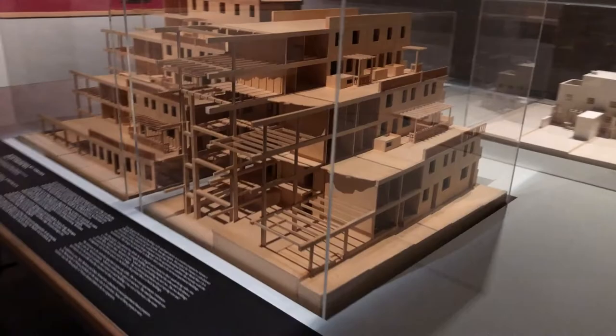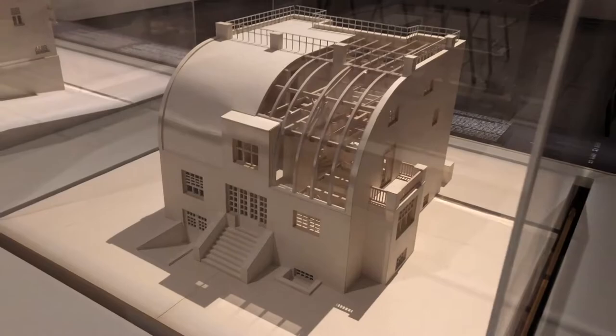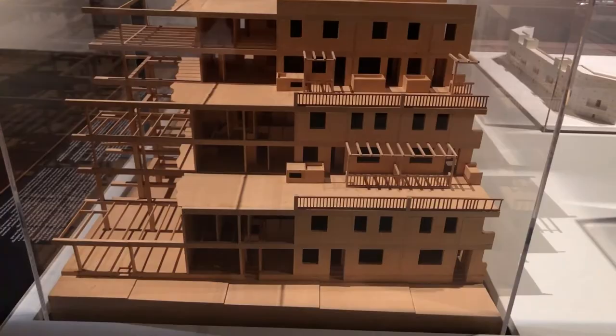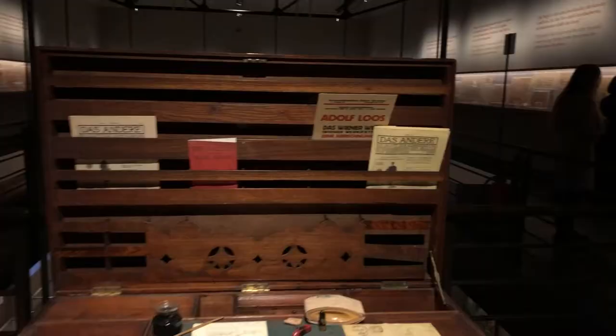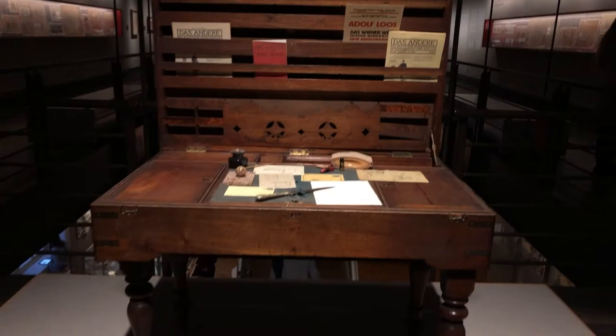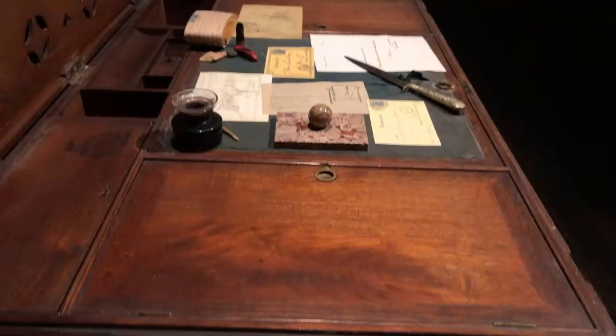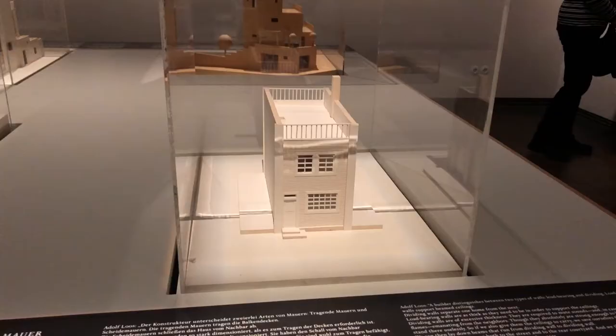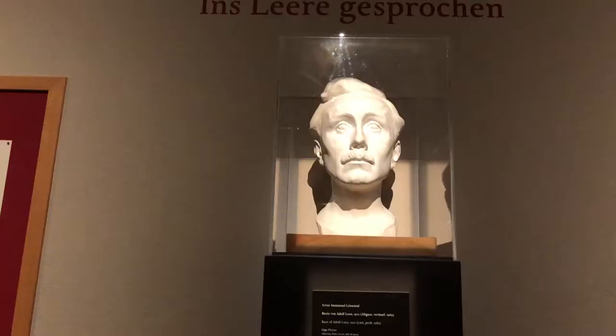Yet today, from Vienna to Switzerland to the Czech Republic, Loos' work is seen as visionary. It's iconic, and it's still thoroughly modern, even 100 years after its creation. Loos passed away in 1933, just 62 years old. His health had been failing for some time — he was already suffering from dementia and a few months before his death had suffered a stroke. However, his work still lives on.